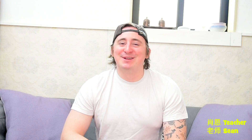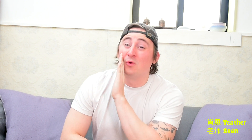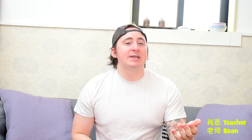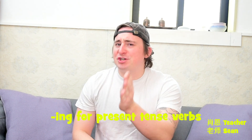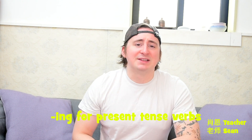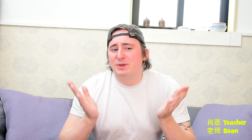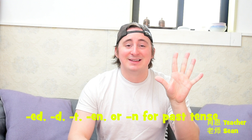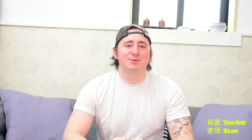Now let's take a look at participles being used to form verb tenses, meaning past or present. This is the most common and the most simple way that we use participles all the time. Any time you're conjugating a verb tense, you are using a participle. We change the verb by adding -ing at the end if it's a present tense. If it's past tense, we add -ed, -d, -t, -en, or -n. Those are the five endings you're going to add most of the time for a past tense word. Let's take a look at a few examples of sentences that use participles to change the tense of the verb.